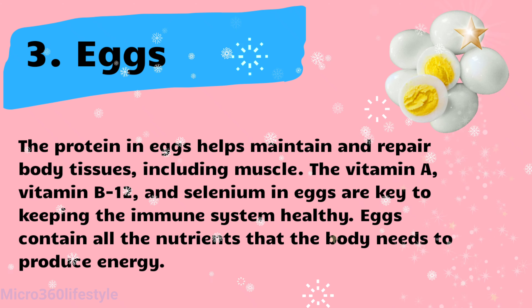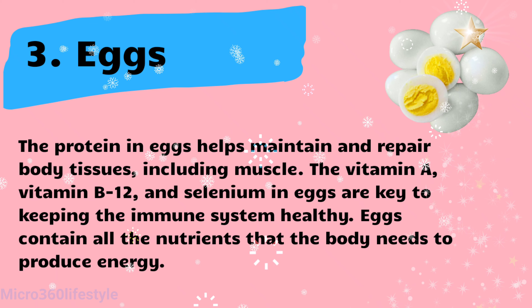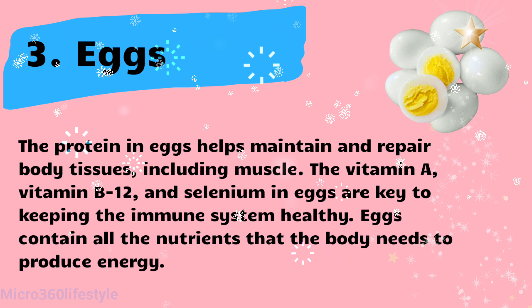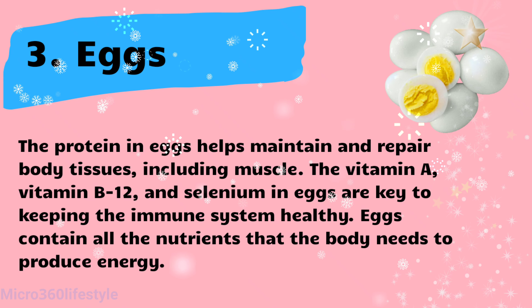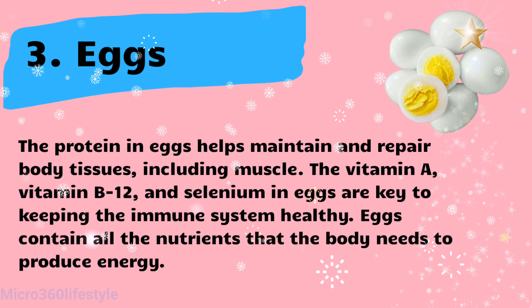Eggs. The protein in eggs helps maintain and repair body tissues, including muscle. The vitamin A, vitamin B12, and selenium in eggs are key to keeping the immune system healthy. Eggs contain all the nutrients that the body needs to produce energy.